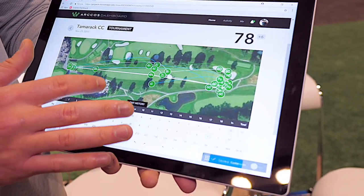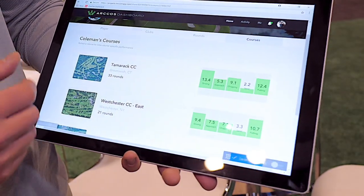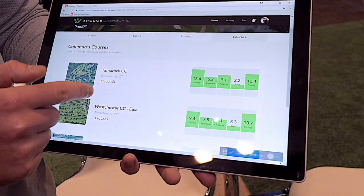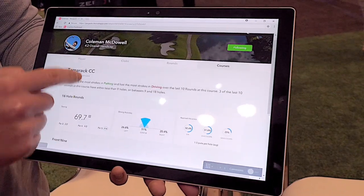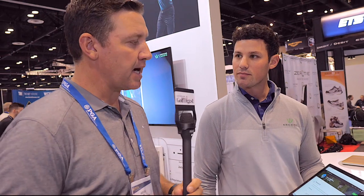For students that play a hole a lot, you can even see the shot history — their tendencies off the tee, where they're missing going into the green. You can also see course data: here he's played this course 33 times, and I can see performance on the front nine and back nine. It's all there for the coach to have a really deeper understanding of what's happening on the course versus on the lesson tee.